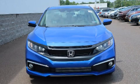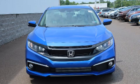Climb inside the 2020 Honda Civic. This four-door, five-passenger sedan offers the features and options for which you've been searching.